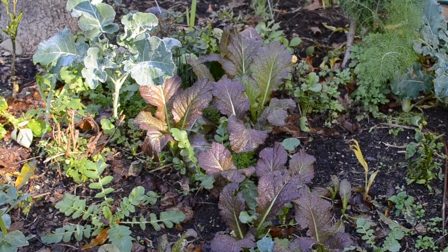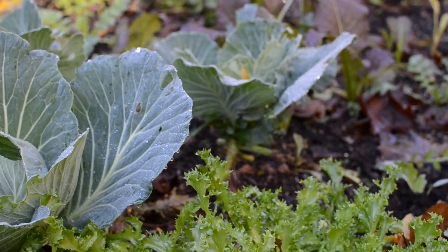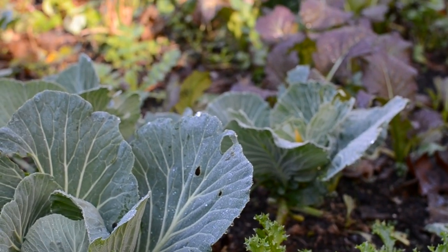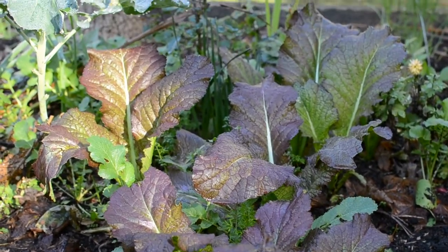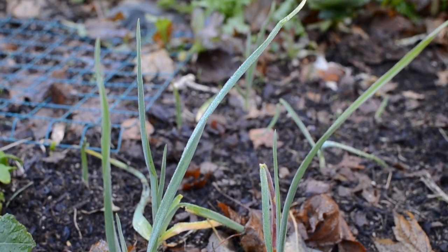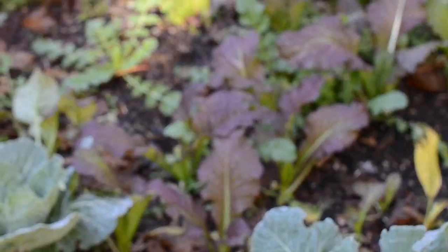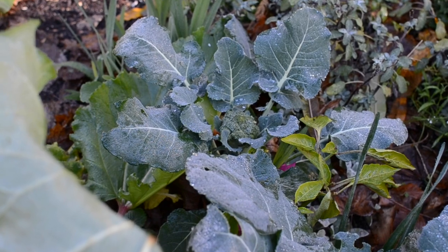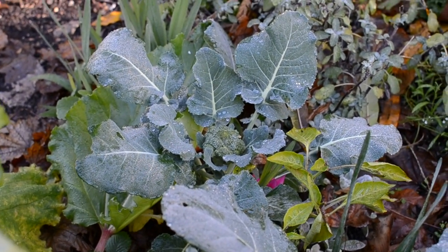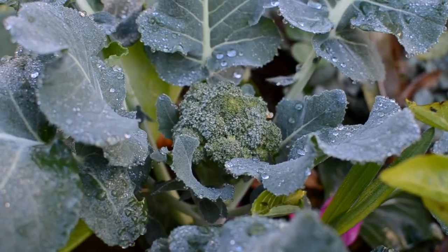This garden is filled with lots of brassicas and mustard and endive, some garlic, and some daikon radish. Here's one of the broccolis growing here, and unlike the broccoli in the top garden — which you'll see later in the video — this broccoli actually looks semi-normal and it's starting to grow a head without shooting up to the sky like broccoli without sun does.